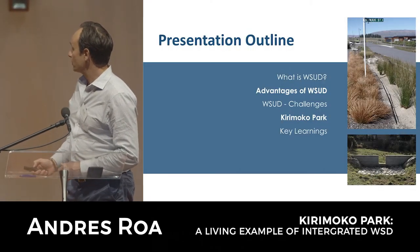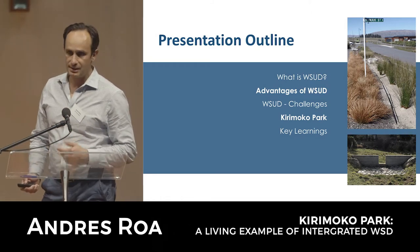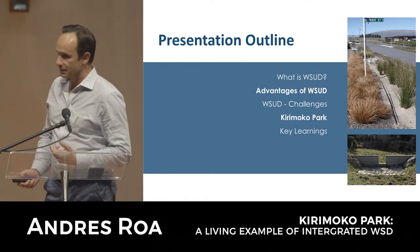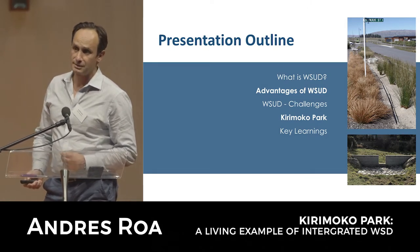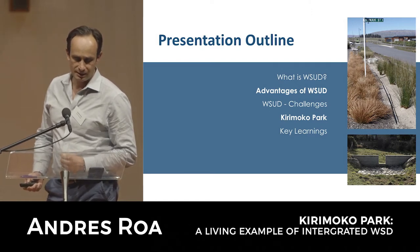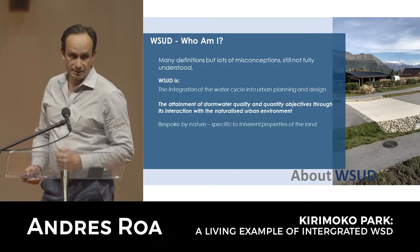I'm going to run through water-sensitive design - there's been some background spoken about today so I'll try and run through that quickly. I'll cover some advantages and disadvantages and challenges, and then the project itself, which was conceived back in about 2009 and we became involved in 2011, and some key learnings to finish off with.